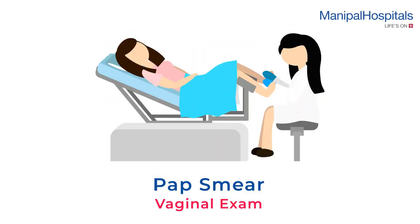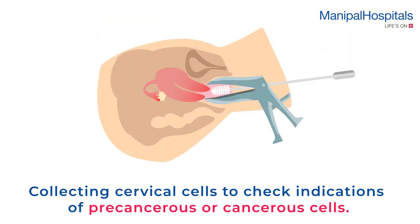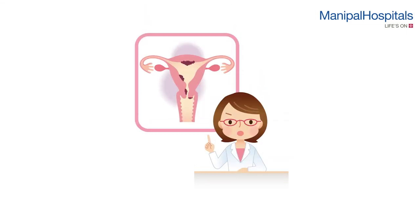A pap smear is a vaginal exam that screens for cervical cancer. It's done by collecting cervical cells to be examined for abnormal growth and other indications of precancerous or cancerous cells.